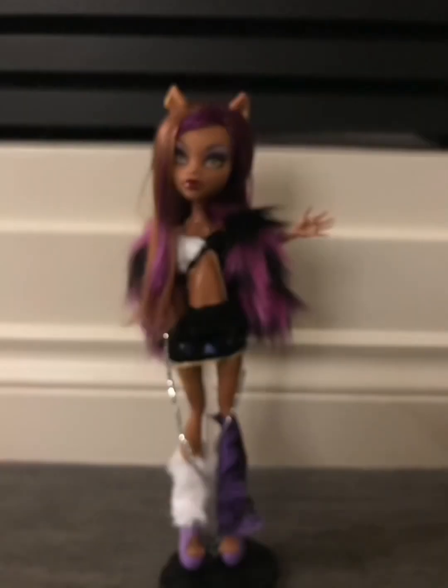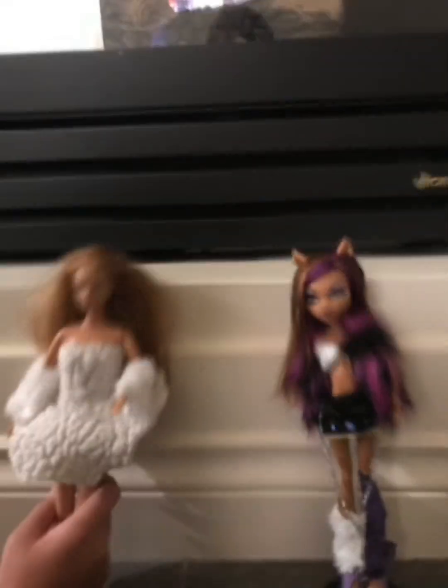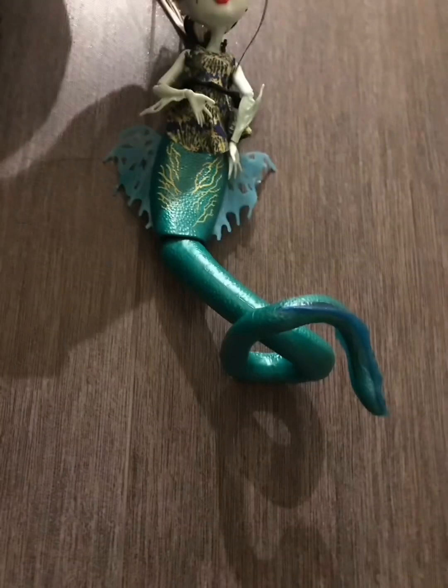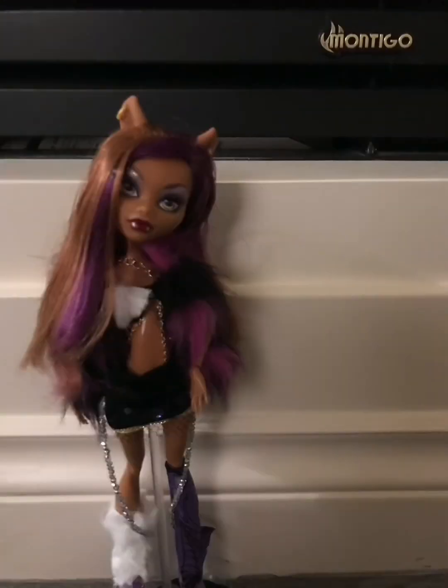Hey ghouls, so today we will be talking about the Fang Vote that we will be participating in — super fantastic! But first we need to show you something: Harry made this amazing doll. The Fang Vote is basically a vote to choose the dolls, and it's really cool. They did Rochelle last year, and we are going to show you a video of this year's one.